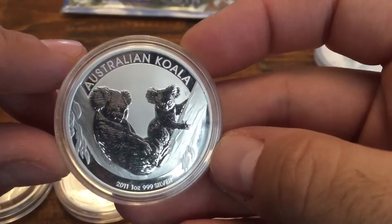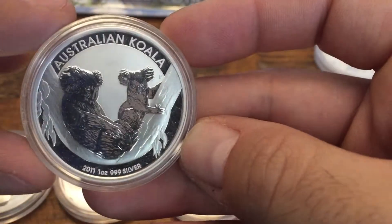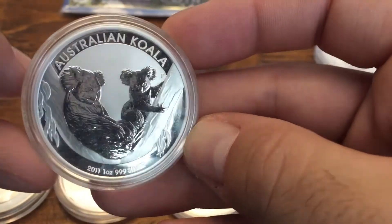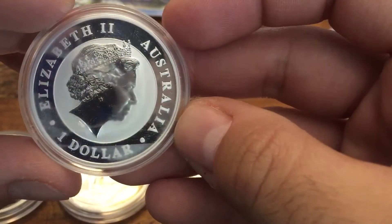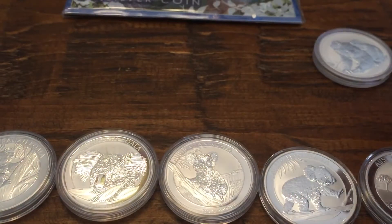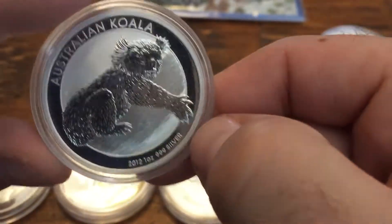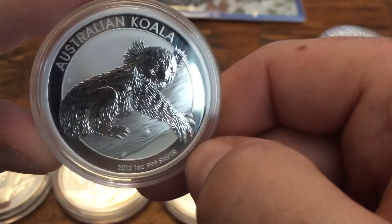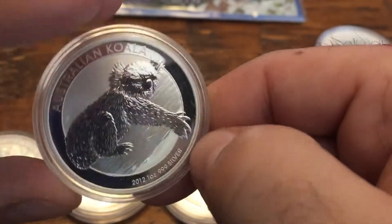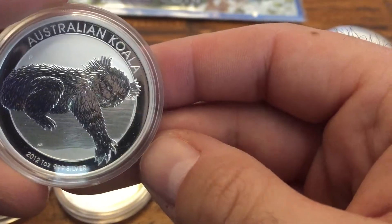In 2011 it's the first year they started this kind of established design: 'Australian Koala' written out, then the year and the fine silver content on the bottom. This is the current design they're still using. Once again it's a bit of a reverse proof with a proof finish on the koala and frosting in the background. The 2011 mintage was slightly lower as well at 91,048. Then 2012 — most of the later ones you can find with relatively no premium if you look around. The 2012 had a mintage of 388,046.